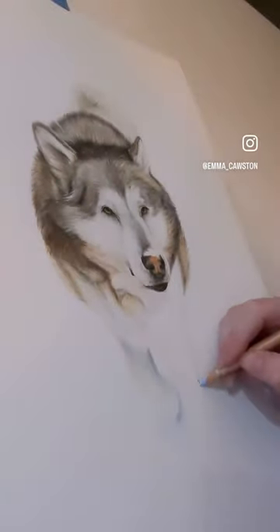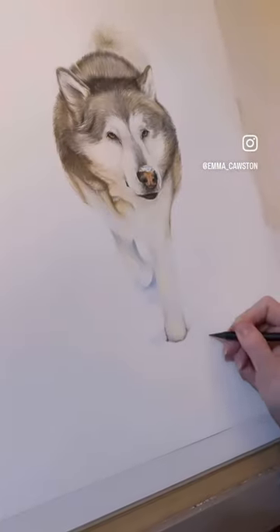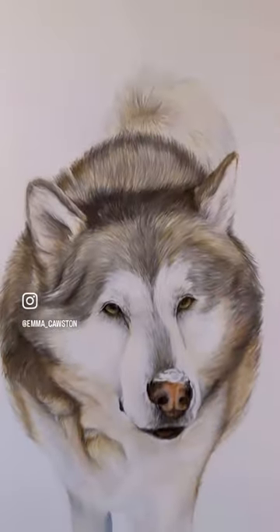Overall, I'm extremely happy with how this coloured pencil drawing of the Malamut turned out. The client is also thrilled with the artwork, so I couldn't be more happy with the results.